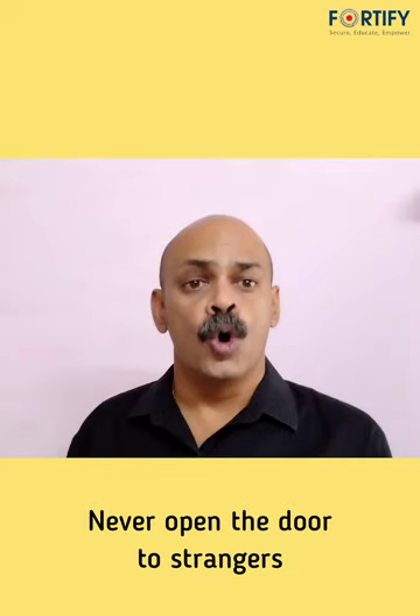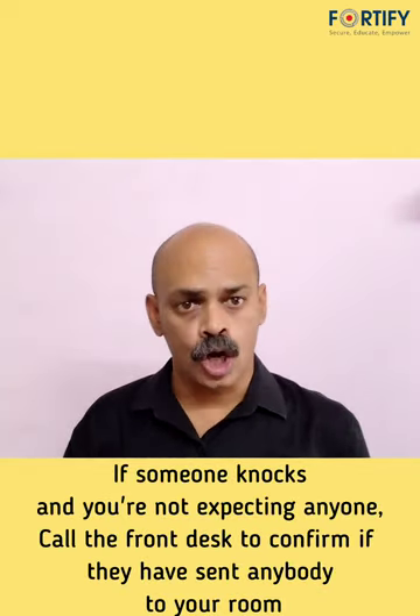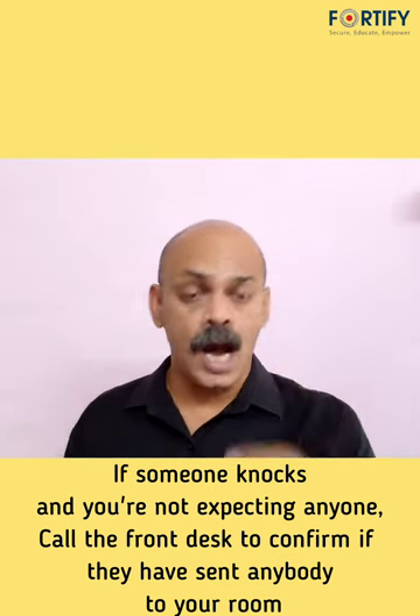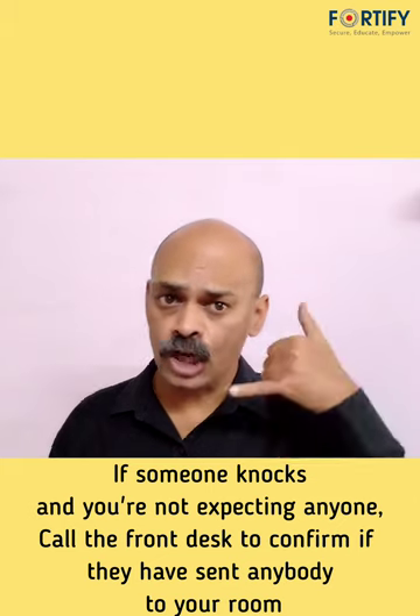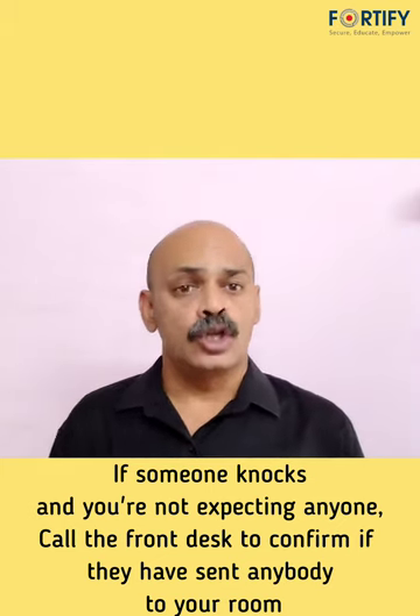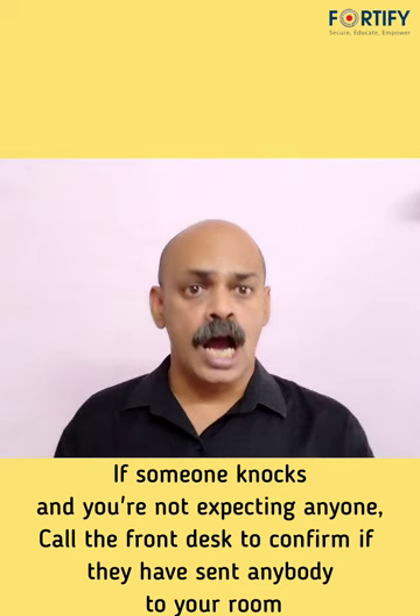Never open your door to strangers. If you hear a knock and you aren't expecting any visitors, then immediately call the front desk to ask if they have sent anybody up to your room.